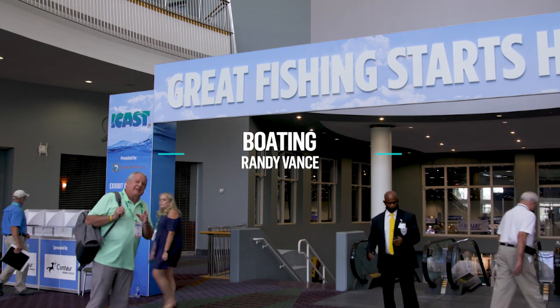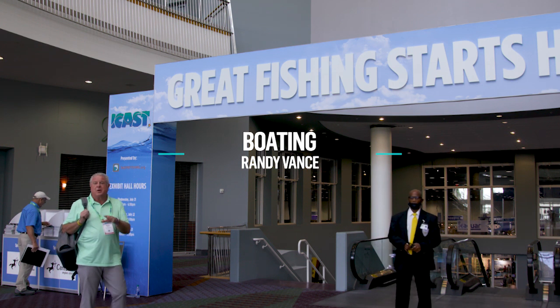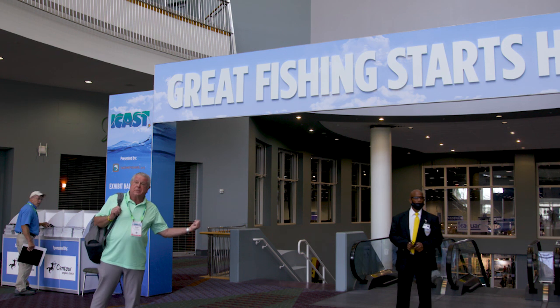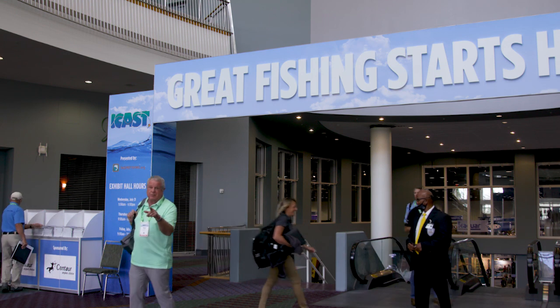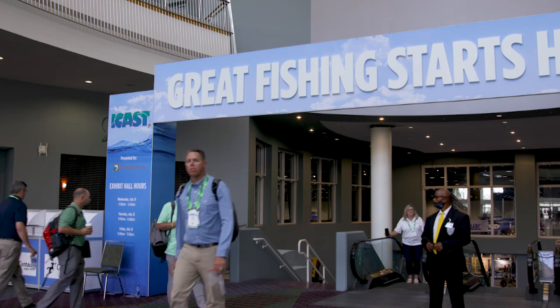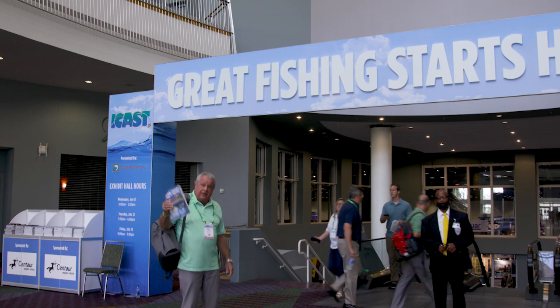Hi, I'm Randy Vance. I am at the iCast show in Orlando, Florida. This is the 2021 show. All of the greatest and the latest fishing tackle and boating equipment in the world is going to be down this escalator. We're going to walk through it and I'm going to show you the cool stuff. But first, a show like this has to have a pretty thick and hefty guide, so we need this. Follow me.